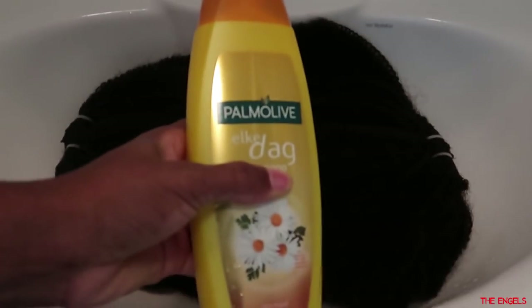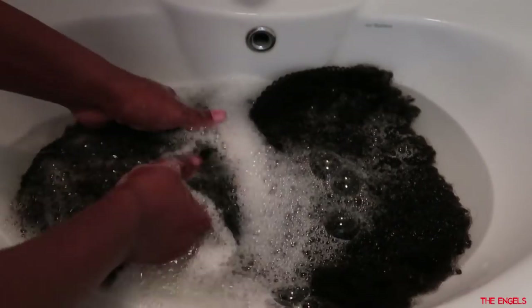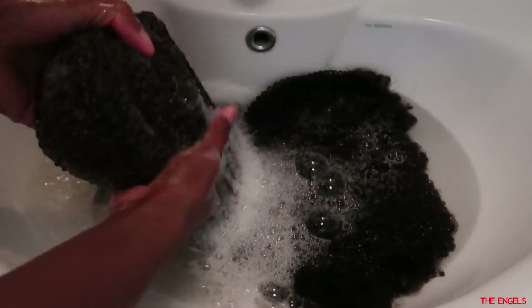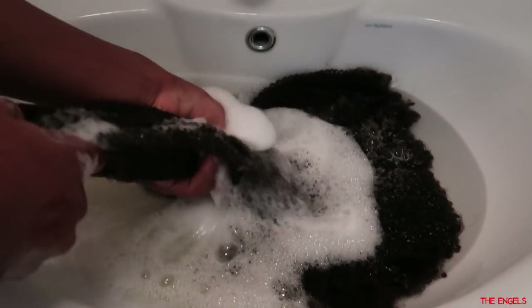Before you start, they give you instructions — you need to deep condition the hair just the way you would deep condition your hair if you want to do a wash-and-go. They told you to use a brush but I was too lazy so I was using my fingers. After that you just want to rinse out the leave-in conditioner and then let it hang and dry.